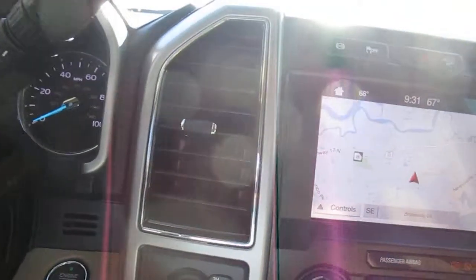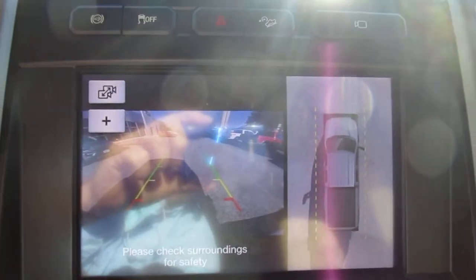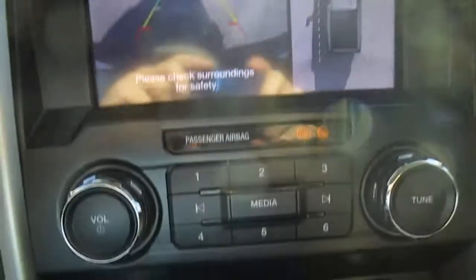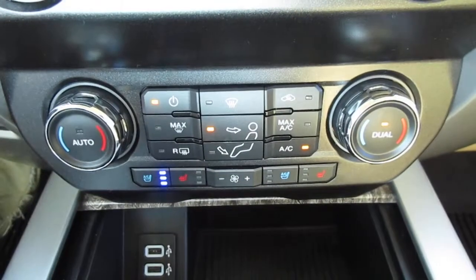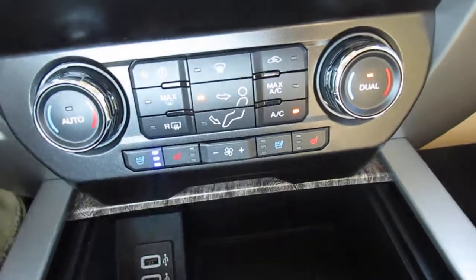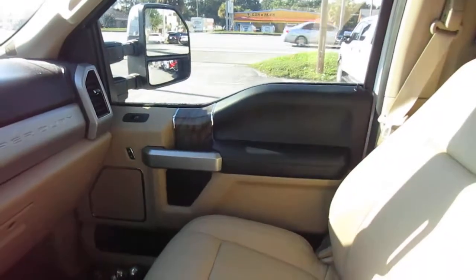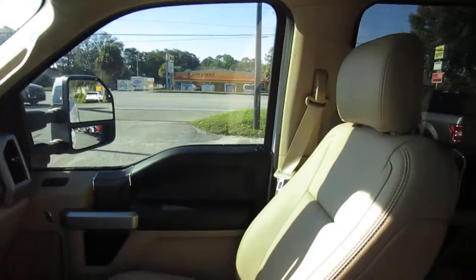There is a large nav screen which also doubles as your backup camera screen and rear parking aid screen. This has dual climate control and heated and cooled seats for driver and passenger, twin USB ports, and a little hideaway storage area. Just a great-looking truck — so if you're in the market for a highly optioned, practically new pre-owned truck,